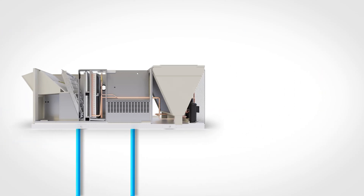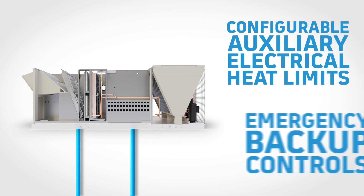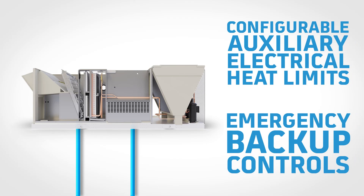The Rebel platform even takes it one step further, with configurable auxiliary electric heat limits and emergency backup controls that minimize the unit's peak design electrical load.